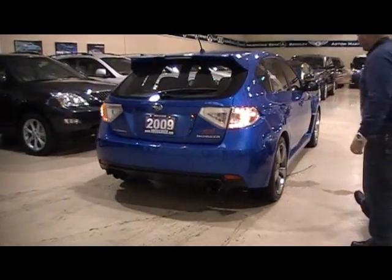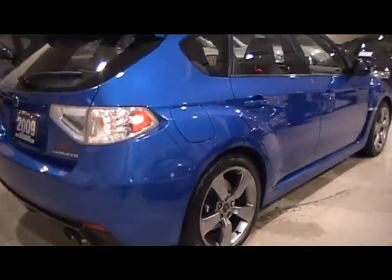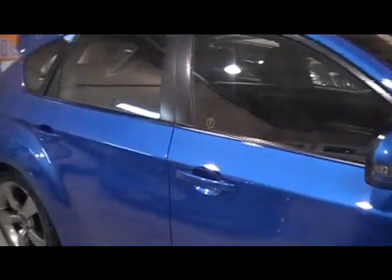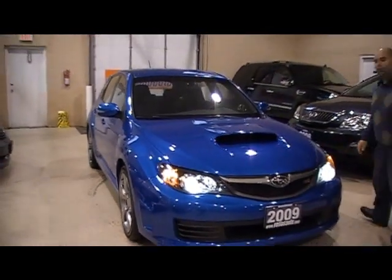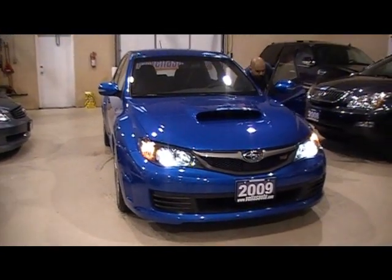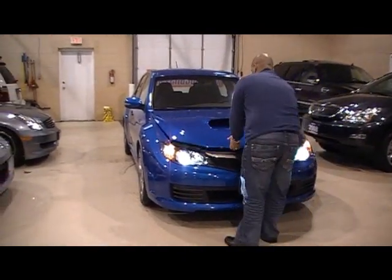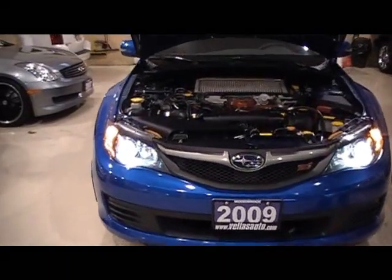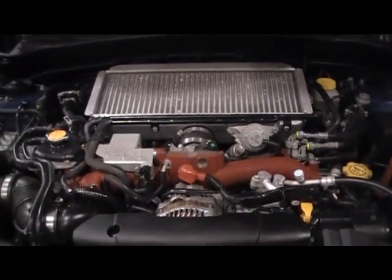If you look through the rest of the vehicle, there's not a dent or scratch on this vehicle — all original, accident-free vehicle. We'll pop the hood so we can take a look underneath. This vehicle produces 305 horsepower and 290 foot-pounds of torque.